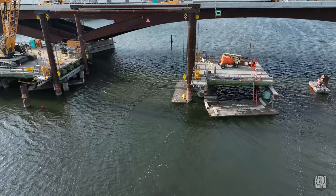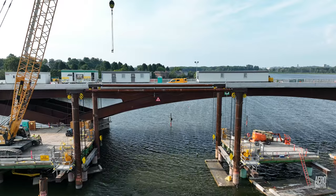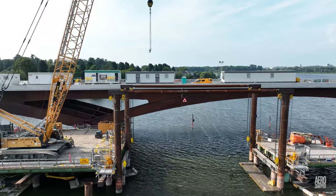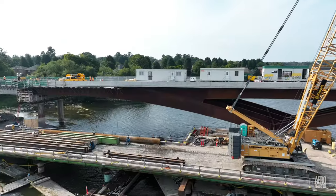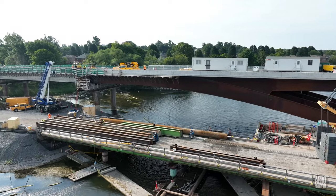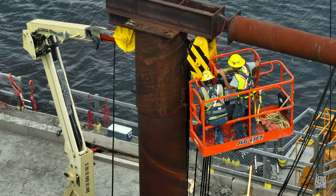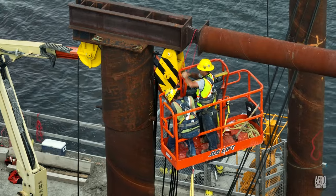This is how things looked on Monday over the navigation channel. Note the bucket lift on the span deliberately left on the right side of the picture, and the number of trestle pieces already removed. The bucket was quickly in use, allowing workers access to remove the cables and pulleys that had suspended the lift bridge.